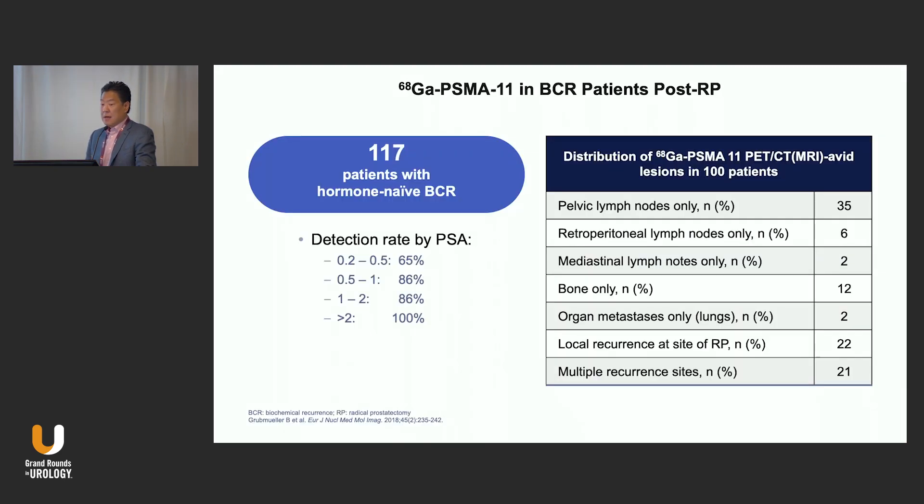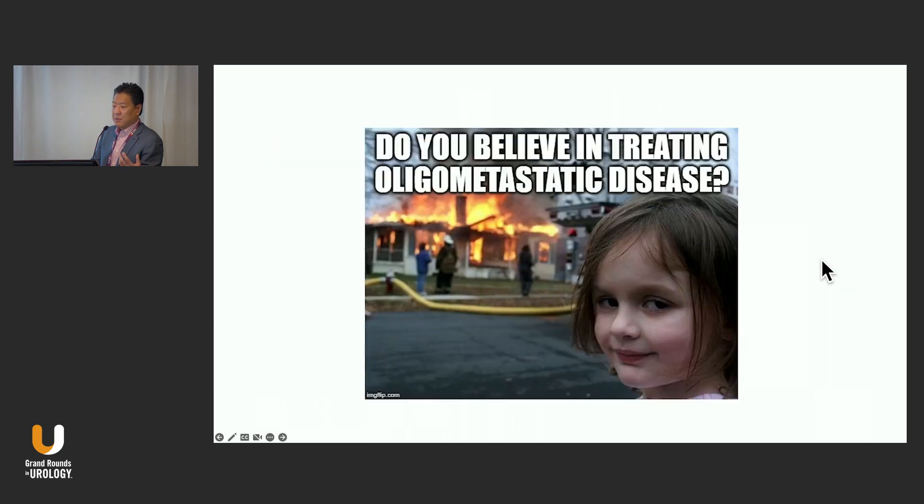For biochemical recurrence, similar data shows that at low PSA levels, detection rates are really high — 65% between 0.2 and 0.5. Over PSA 2, one study had 100% detection rates. The distribution of disease you're going to see is going to shock you. We're used to seeing nodal recurrences only, but you're going to see more visceral metastatic disease, mediastinal lymph nodes only, and bone-only patterns. These interesting patterns of recurrence are something you need to be comfortable with.